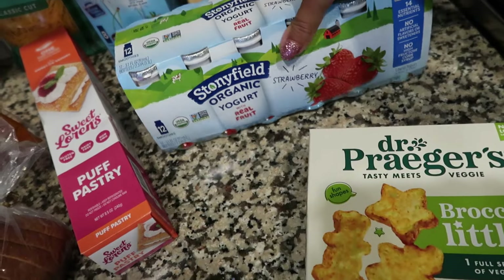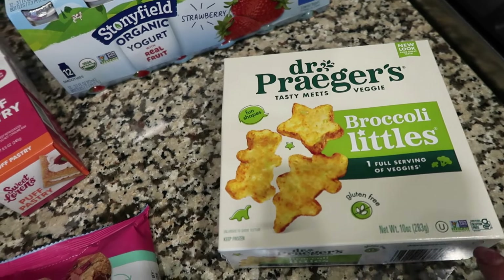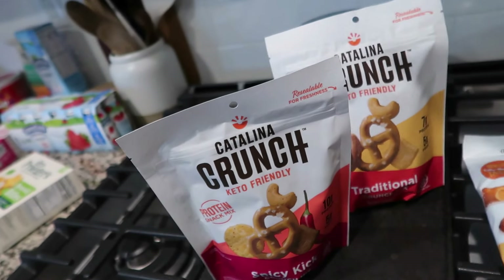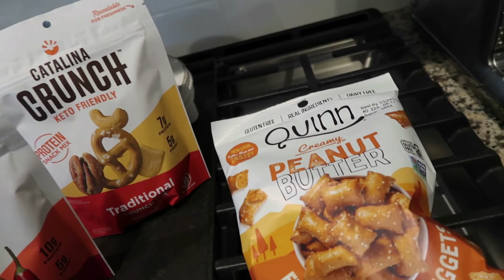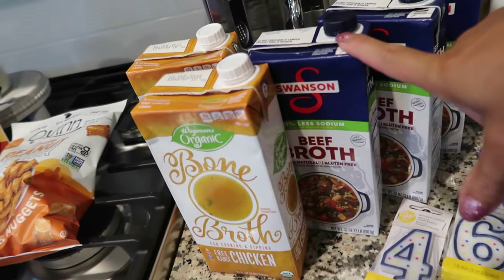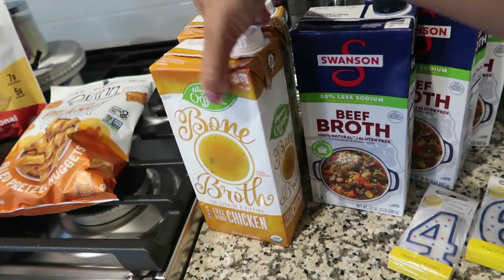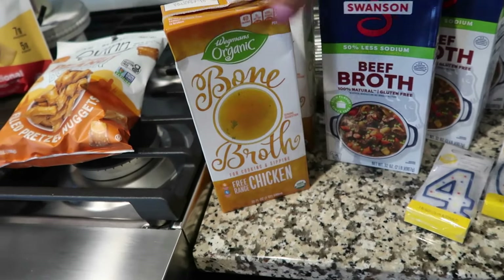The Stonyfield yogurt drinks — the kids love these. The broccoli little bites — the babies love these and the big boys do too. These are a great little side to put with chicken tenders for easy lunches or dinners. We have the Catalina Crunch snack — whenever we go to Wegmans we stock up on our adult snacks. My husband got spicy and I got traditional. The Quinn peanut butter pretzels — these are gluten free and my favorite. We stocked up on some beef and bone broth. My husband uses beef broth for brisket and I use bone broth in various recipes. I've also been cooking rice in broth instead of water — it's 9 grams of protein, great for the upcoming fall and winter seasons.